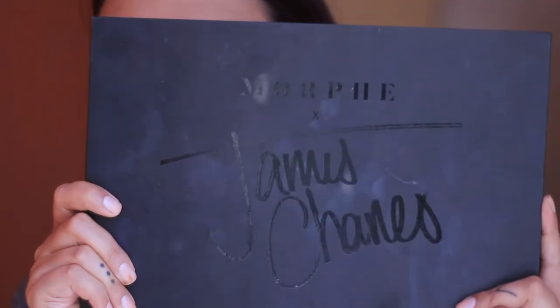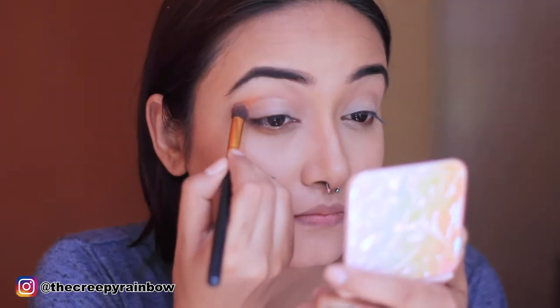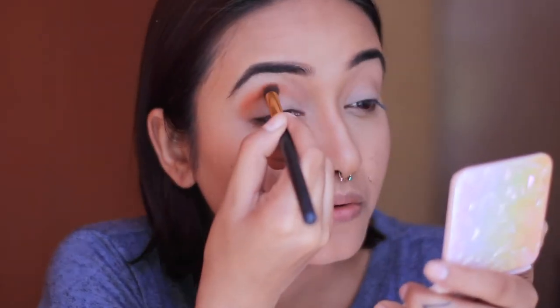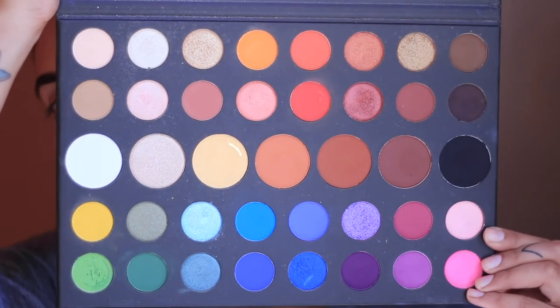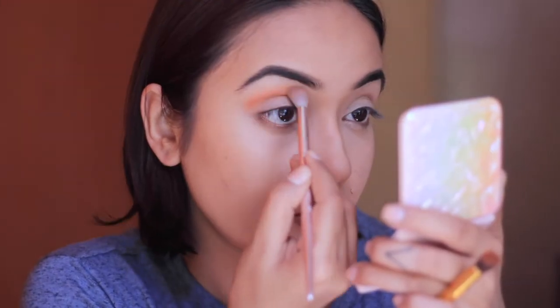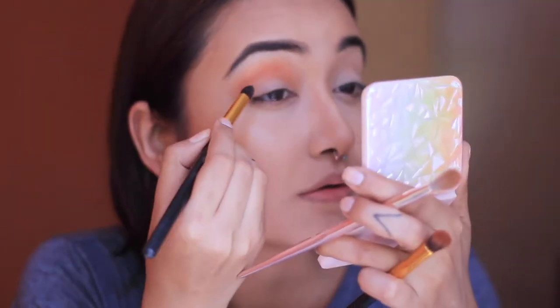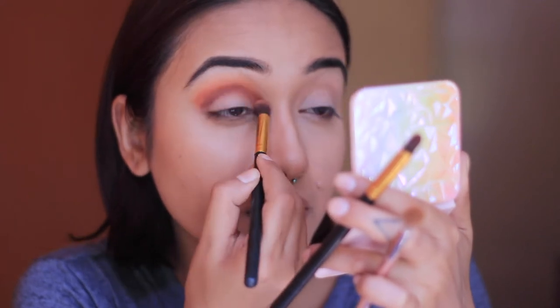Now for the eyes — I'm very excited for today's look! On one eye I'm using the Morphe x James Charles palette. First I'm applying the shade 'Coat Gems' on my crease, stamping the color with a fluffy brush and slowly blending to diffuse it. Then I'm going in with the shade 'A-Tune' to blend it out, and deepening the crease line with the shade 'Boutique' using a pencil-tip brush.